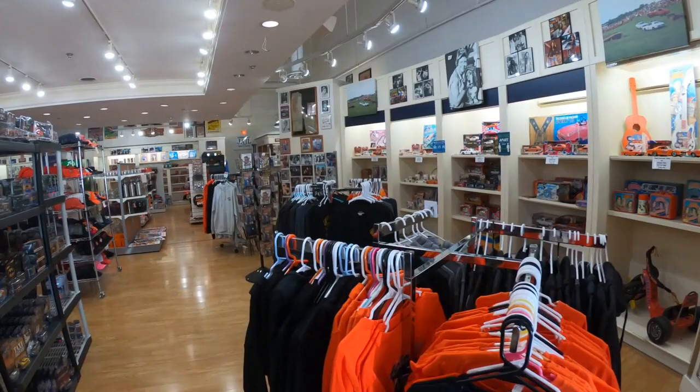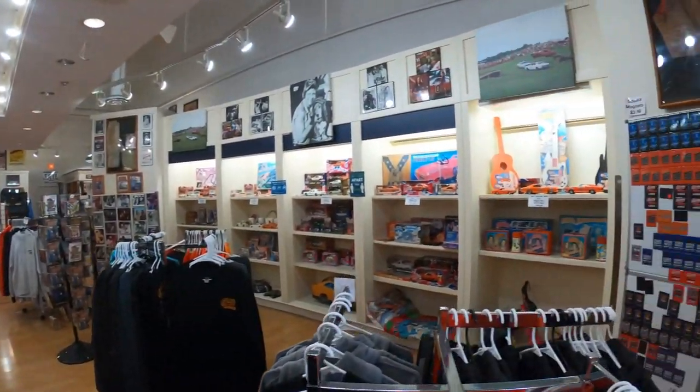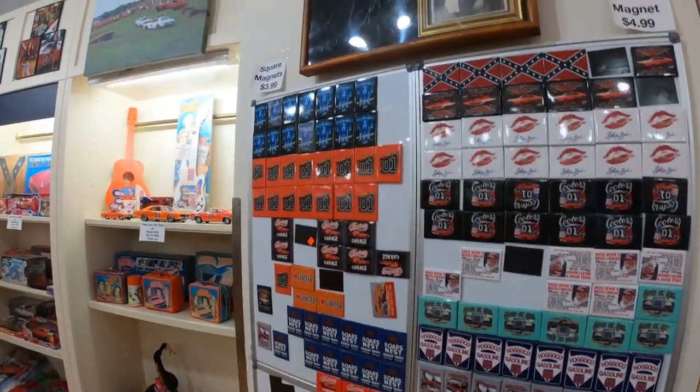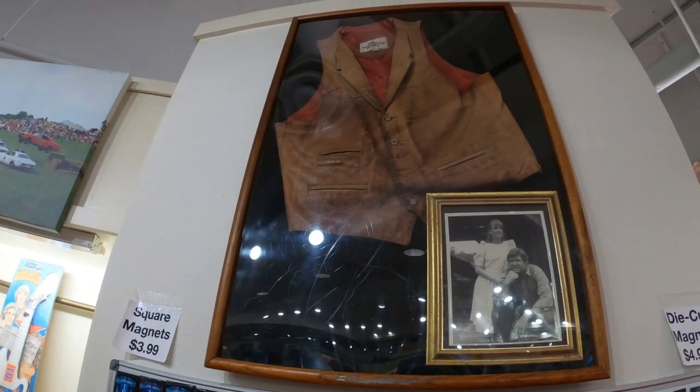As you walk around the store, you see they have a little bit of everything. They have t-shirts, they have some magnets. Up here is a vest that Cooter used to wear in one episode.